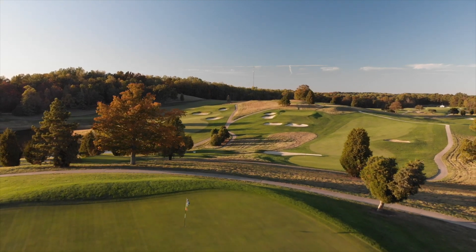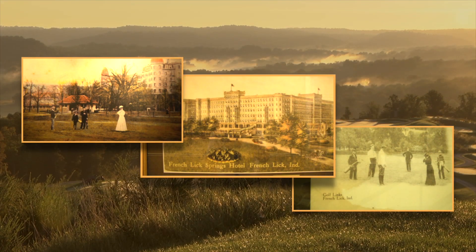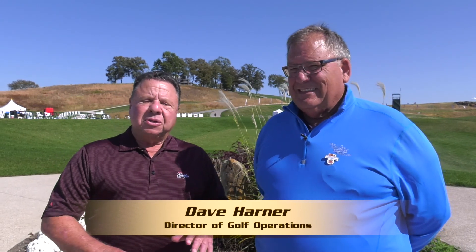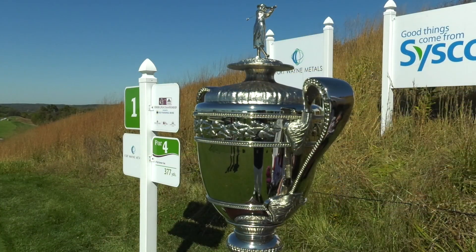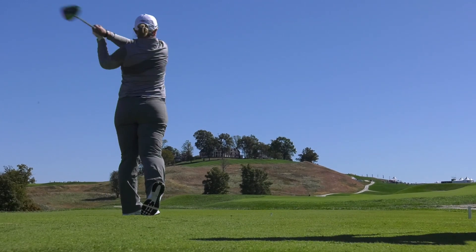Golf has been around the French Lick Resort since 1907. Director of Golf, Dave Harner, has not been around that long, however he has been here to see the explosion that took place with the construction of the Pete Dye Course, and now professional golf and all the excitement it brings. Dave, you've been through exciting times here.